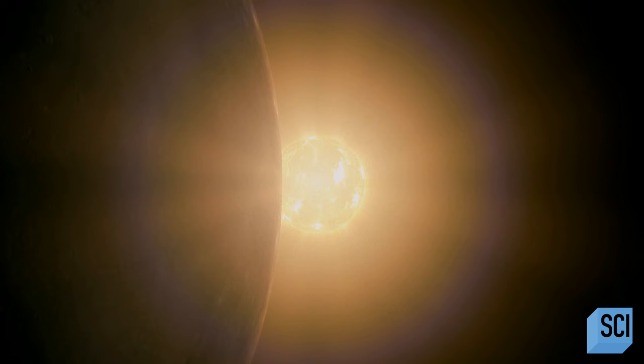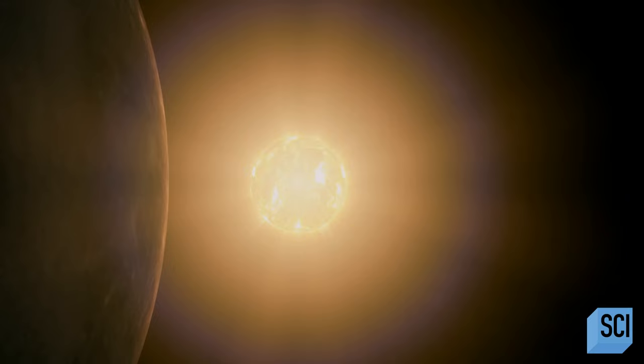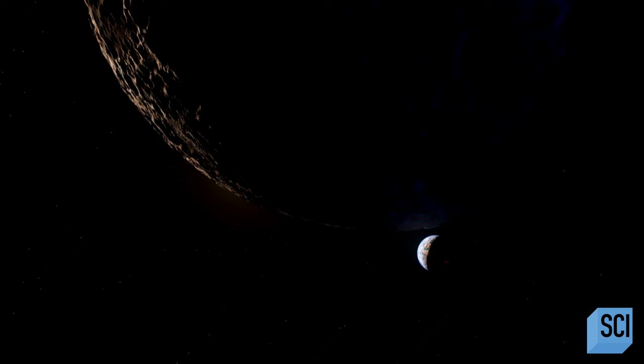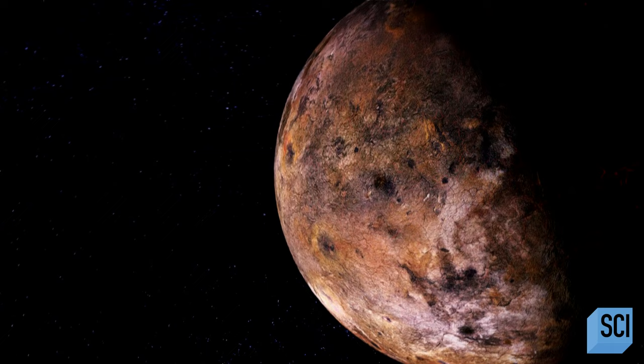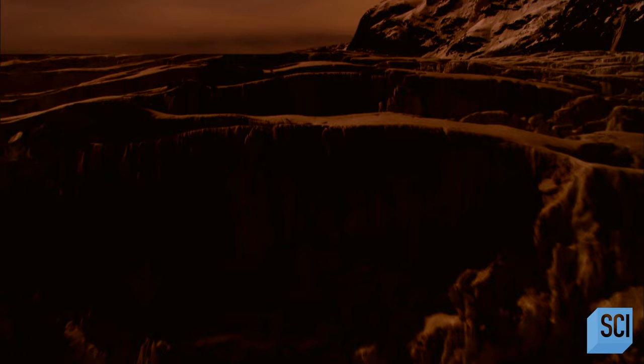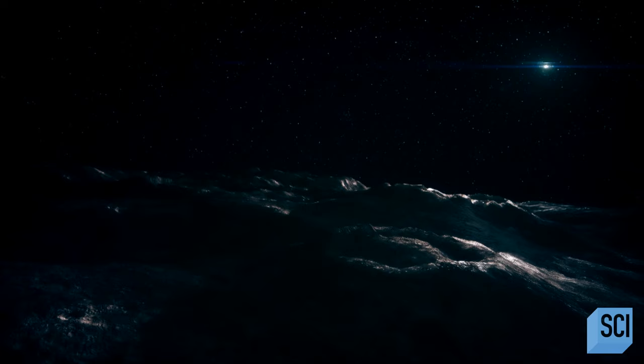Astronomers can work out what chemical elements are present in a star by splitting its light into different wavelengths, and any planets around that star will have a similar chemical composition. Composition is actually a really important part of whether or not a planet is going to be habitable — the composition really is its geology. Rocky exoplanets are all made from the same basic ingredients: chemical elements like oxygen, silicon, and aluminum. Change the balance of ingredients, and you get very different planets.